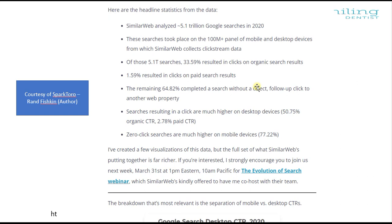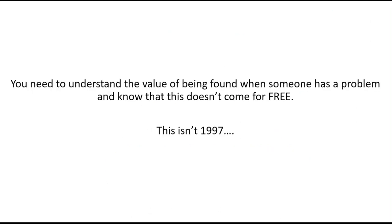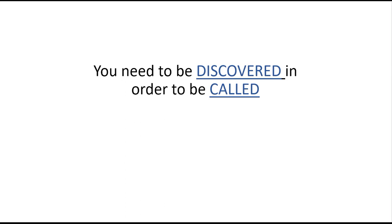This represents a lot of money sitting on the table for practices — and they're losing it because a new practice might just open up and take that space. You need to understand the value of being found when someone has a problem, and know that this doesn't come for free. You have to work at it — produce good content, make sure you're properly optimized, follow the foundations that Google, Bing, and Apple want you to follow. You need to be discovered in order to be called.